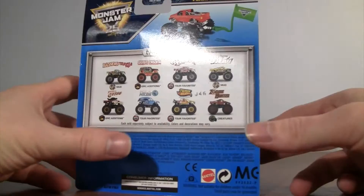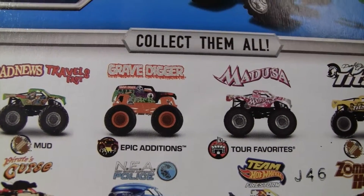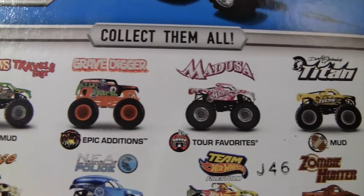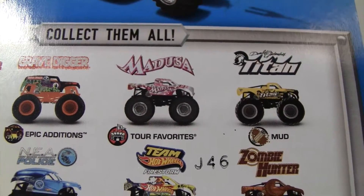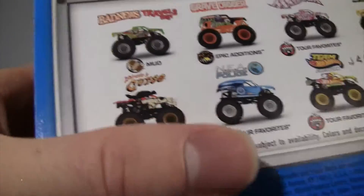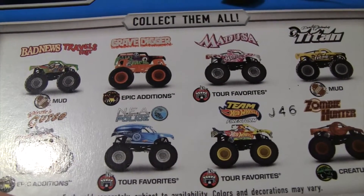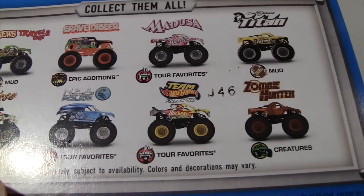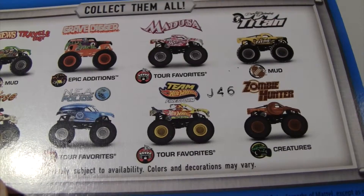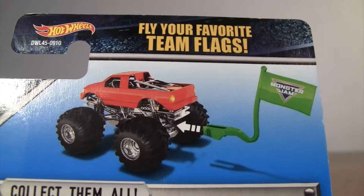On the back, of course there's Bad News Travels Fast, Epic Editions of Grave Digger, Tour Favorites, Medusa, Mud Treads, Titan, Captain's Curse, Epic Editions, Tour Favorites, NEA Police, Team Hot Wheels Firestorm, Tour Favorites, Creatures, Zombie Hunter — and this is how you put the Team Flag on the truck, and I'll show you that.